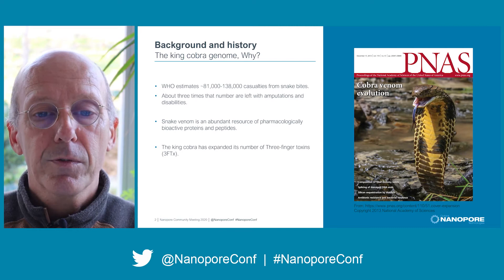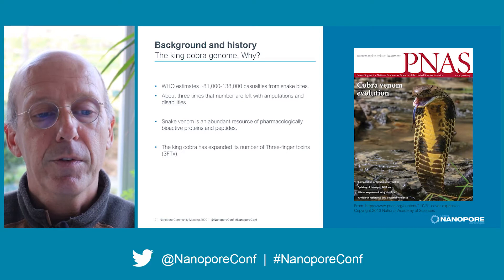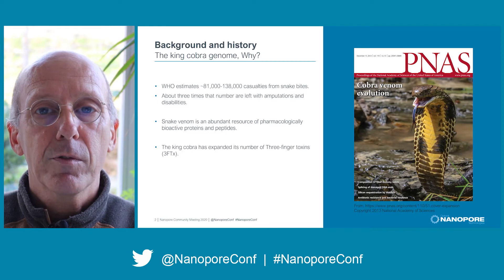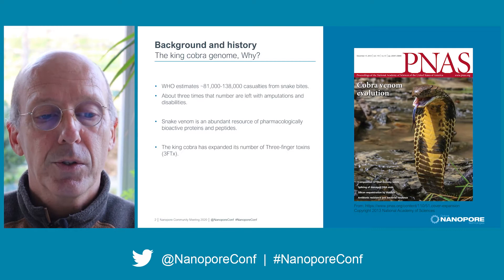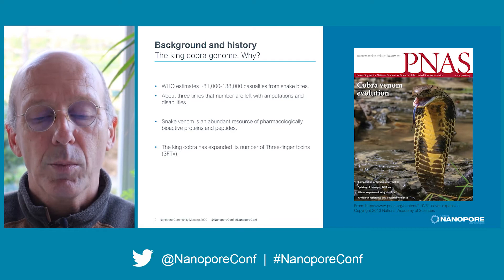They could have benefited from a safe and synthetic antivenom that is readily available everywhere, and the genome could be a resource that helps research into such a synthetic antivenom. The snake venom itself is also a rich source of bioactive proteins and peptides which can be used as leads in further drug development. From an evolutionary aspect, the King Cobra genome is interesting because one of the toxin genes has expanded to a large number, and we are curious to know why and how.